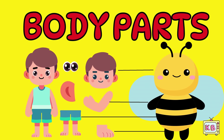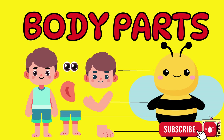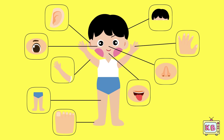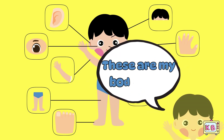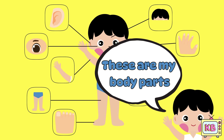Hello little kids! Today we are going to explore something super cool — your amazing body from head to toe. Every part helps you do something special. Let's learn, play and move together.